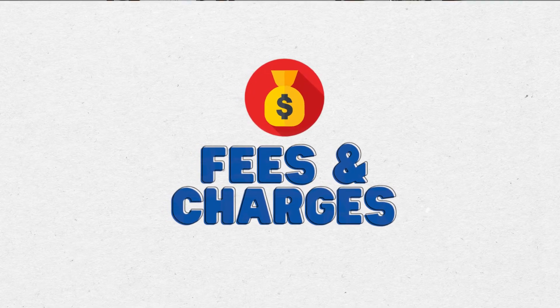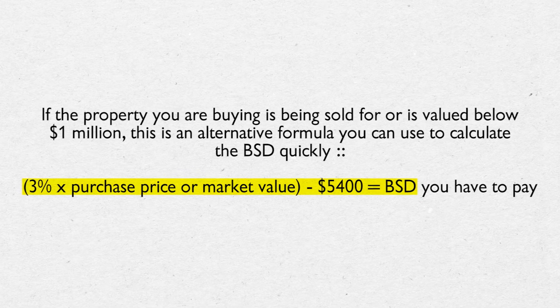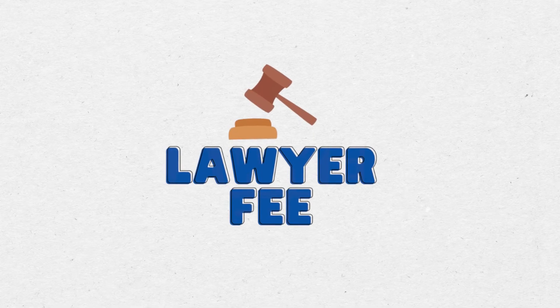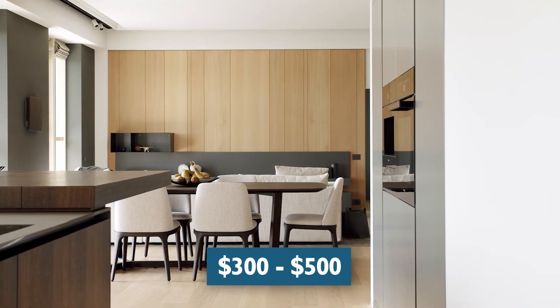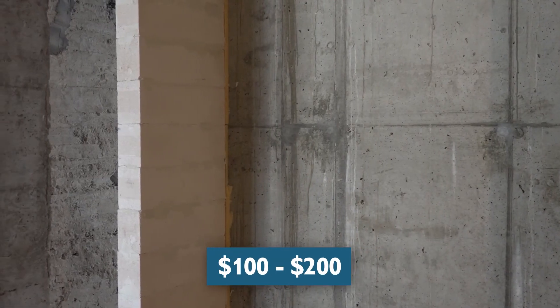So what are the fees and charges involved when buying a private property? If you are buying a property below $1 million, the Buyer's Stamp Duty is 3% of the purchase price minus $5,400. If you are buying above $1 million, it is 4% of the purchase price minus $15,400. Next is the lawyer fee, which depends on the purchase price — usually for properties less than $2 million, lawyer fees range from about $2,500 to $3,000. Then there is the valuation fee, which typically ranges from $300 to $500 for properties under $2 million. For a building under construction, the valuation is much lower — around $100 to $200 — and some banks do not charge a valuation fee at all for under-construction properties.